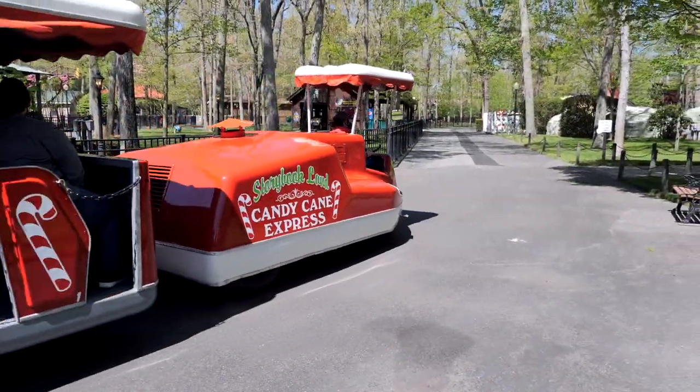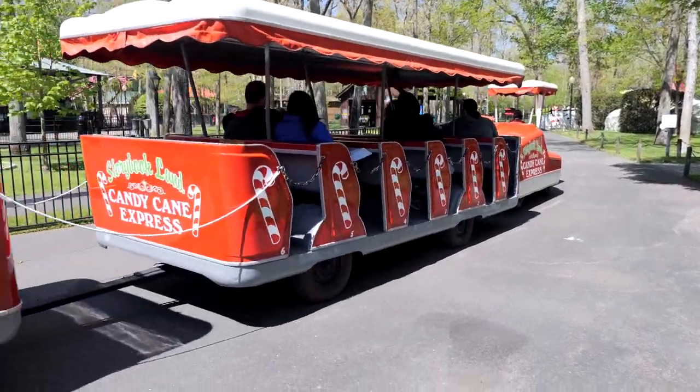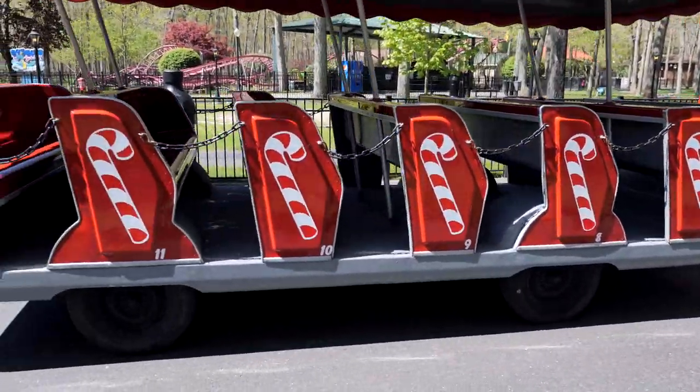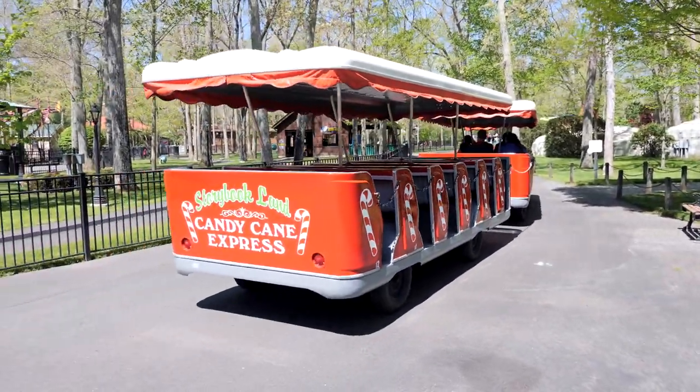I had to pull over for a minute because the Candy Cane Express was going by. It's like an almost tractor-slash-tram-looking little thing that goes around the park. How cool is that?